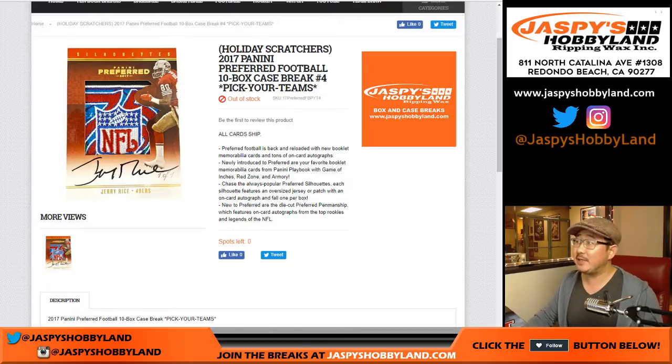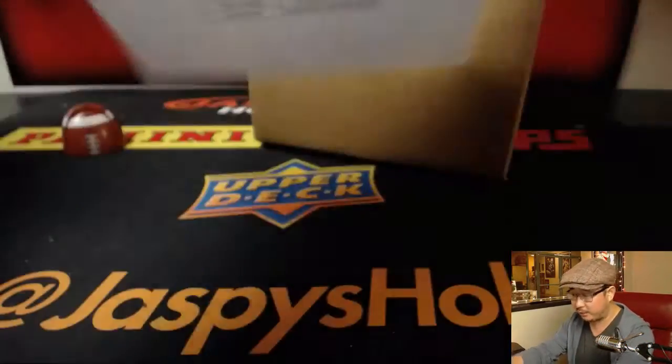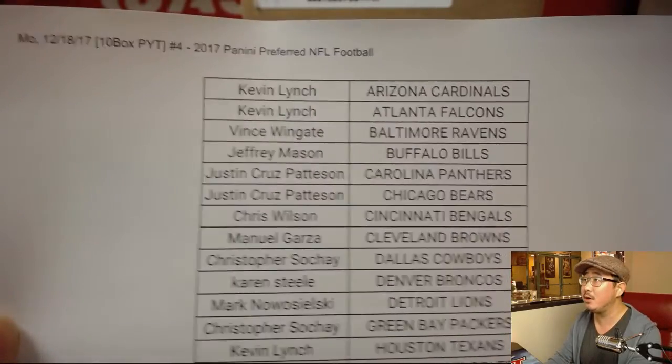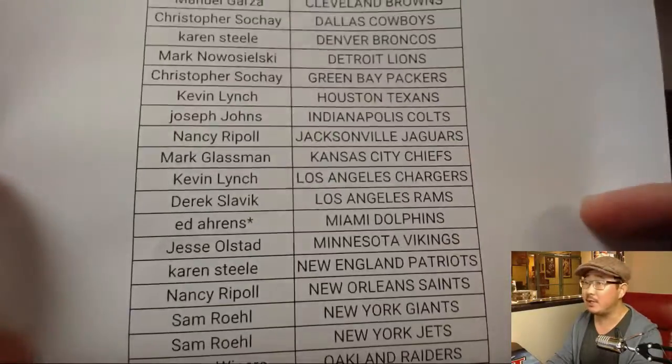Good evening everyone. Joe for jaspyshobbyland.com doing a full case of 2017 Panini Preferred Football. Pick your team number four from jaspyshobbyland.com. Another full case break in the store already, so if you want to get a head start on the next full case break, go for it. This is pick your team number four on a Monday. Thanks for joining us and hanging out.